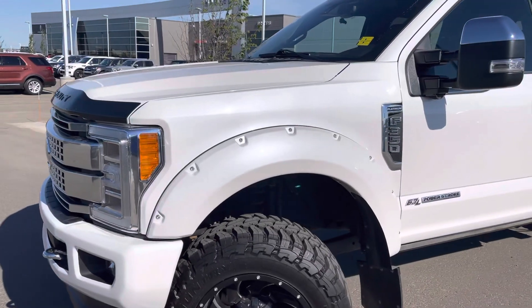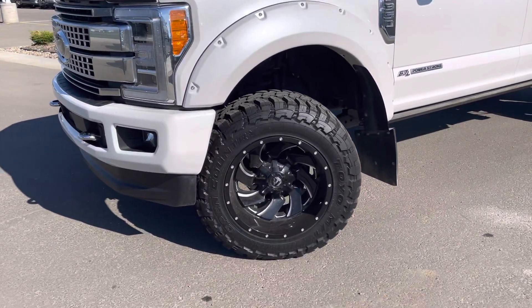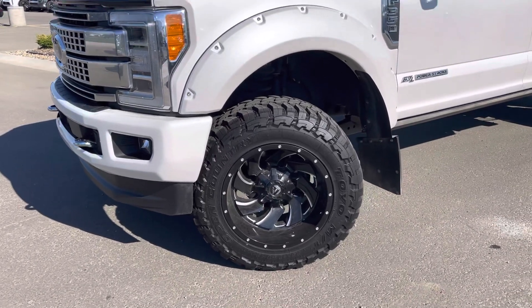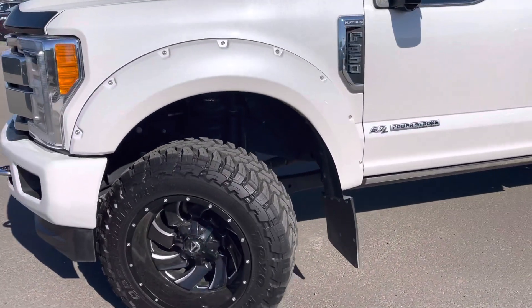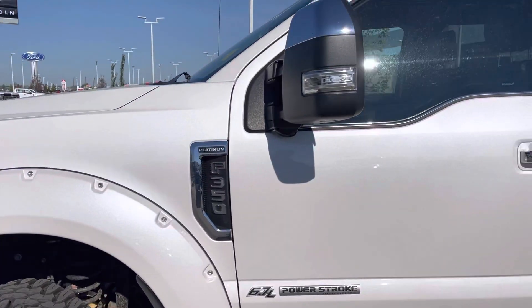Pocket fender flares painted to match this beautiful pearl white. Upgraded new Toyo mud terrain tires on fuel rims with a lift kit and nice kickback flaps to keep the paint in check. See the Platinum badging on the side — that looks so good.